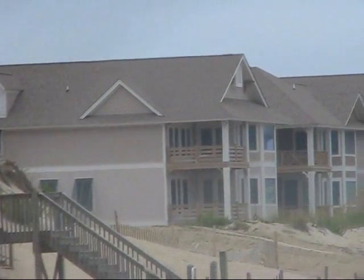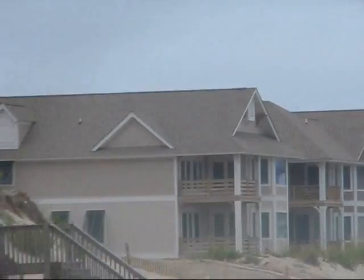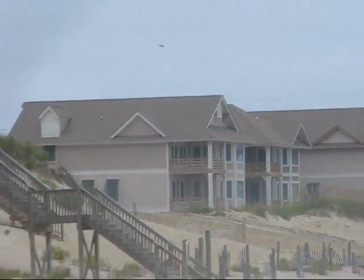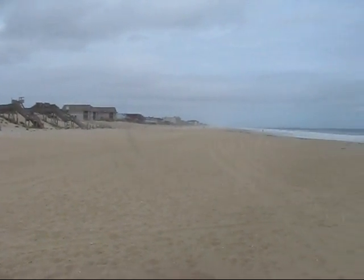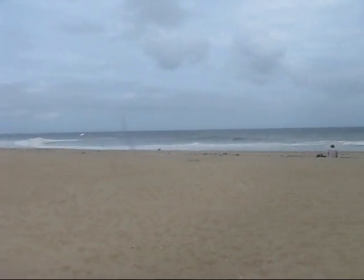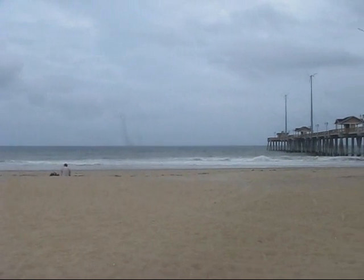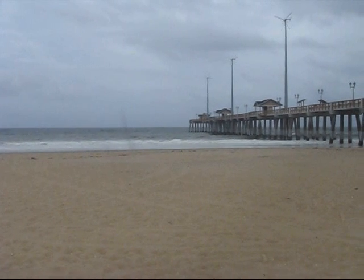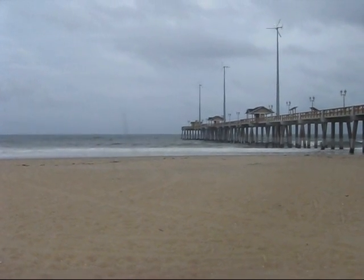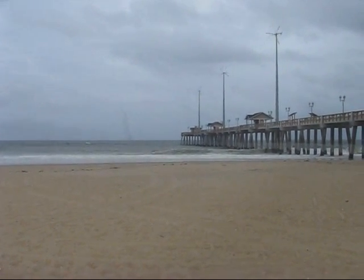There's our house with the webcam on it. As you can see, it is very close to the ocean and very close to Jeanette's Pier. So there's a great view of Nags Head Beach and a great view of Jeanette's Pier. As the hurricane gets close, definitely take a look at the webcam and you can take in some of the images and get a firsthand look.